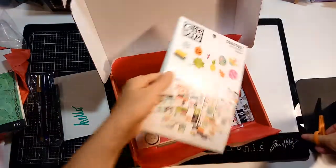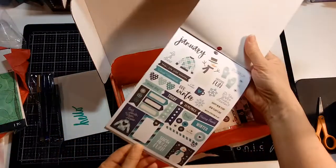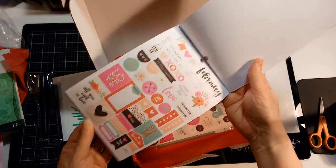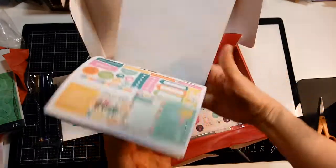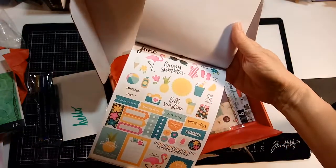You can use them on cards too, and in scrapbooks. Oh, it's January — there's one for each month! I love it. Very cool, really pretty colors.